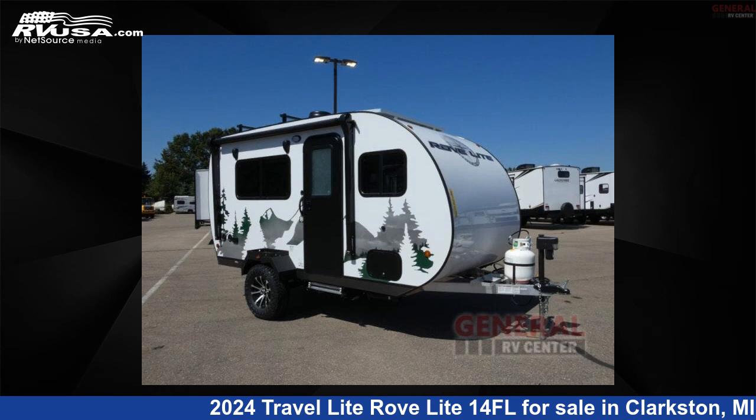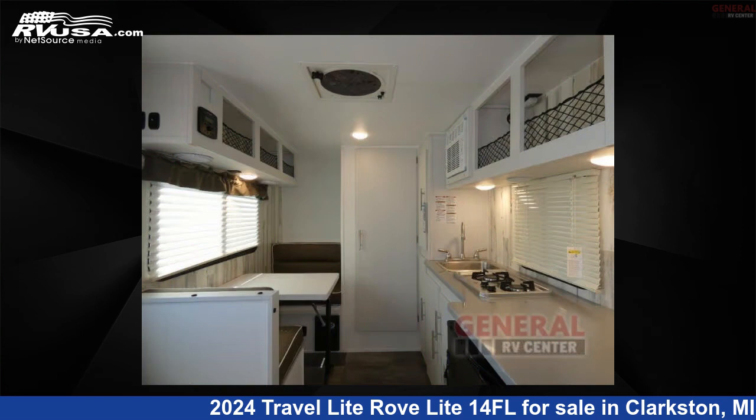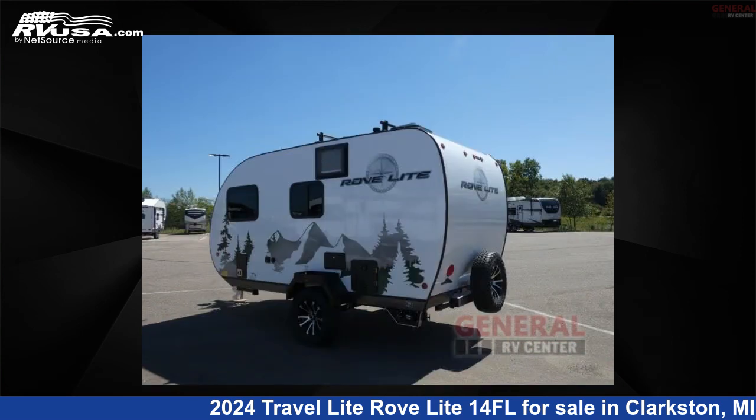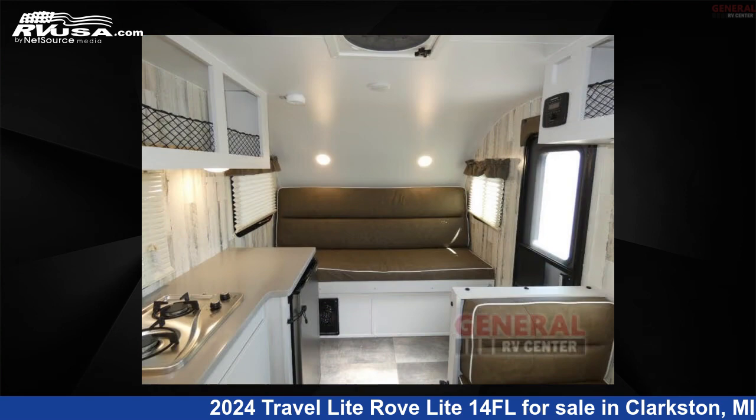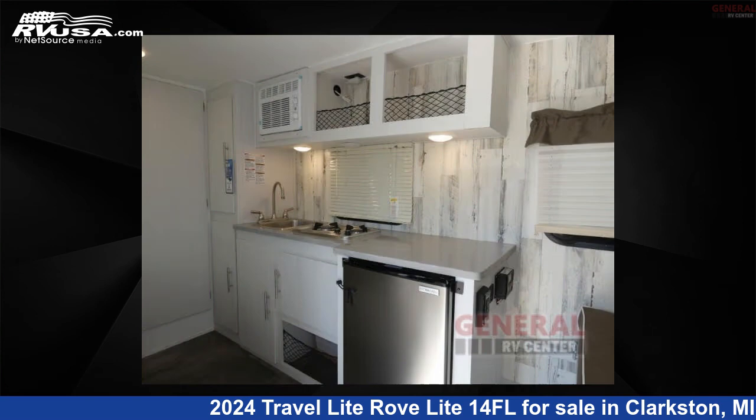This 2024 Travel Lite Rove Lite 14FL is a Travel Trailer RV. It is located in Clarkston, Michigan 48348 and is offered for sale by General RV Center. Click the link in the video description to visit RVUSA.com and see more photos as well as the current price.